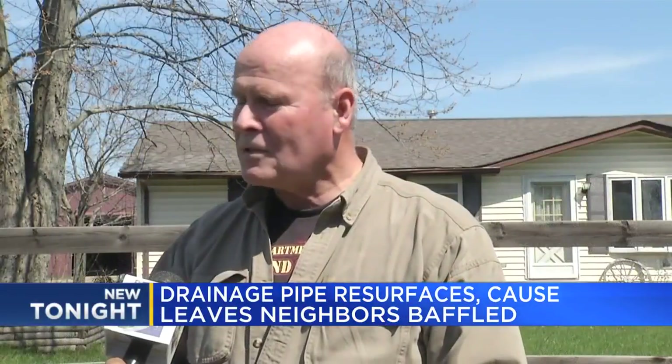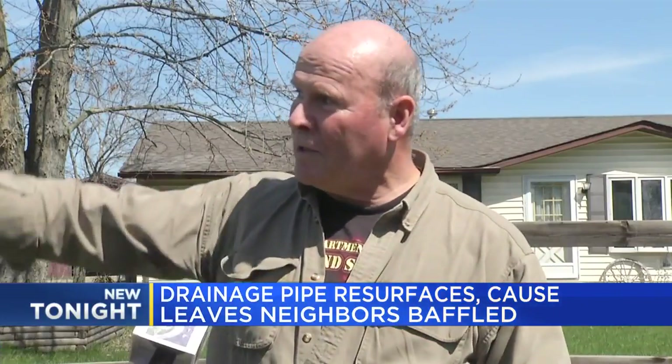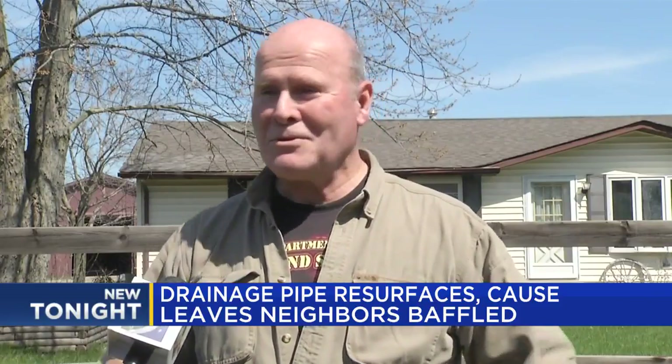What may have happened is somehow water's getting underneath the tube and washing away its base and its footing or whatever. That's going to lift that up, and I think that's probably the most reasonable theory, but again, it's just a guess.